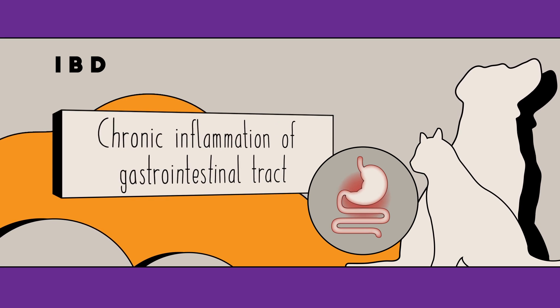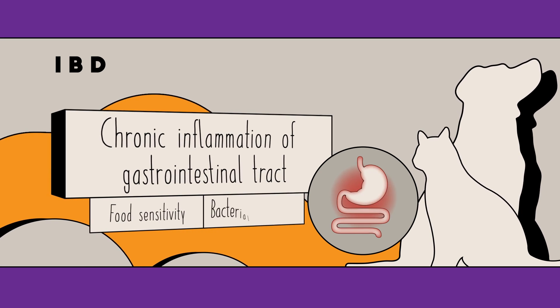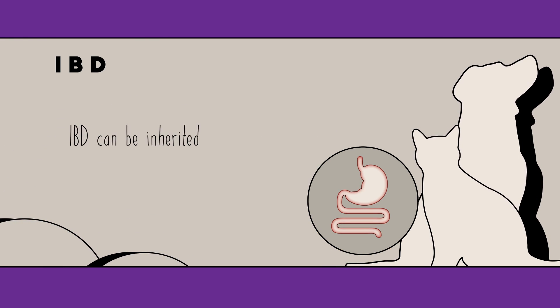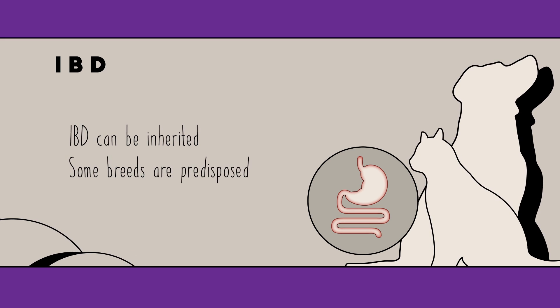Your pet's GI inflammation may be caused by a sensitivity to specific food ingredients, a bacterial imbalance, or an abnormal immune response. IBD can also be passed on genetically, and some dog and cat breeds are predisposed to developing the condition.